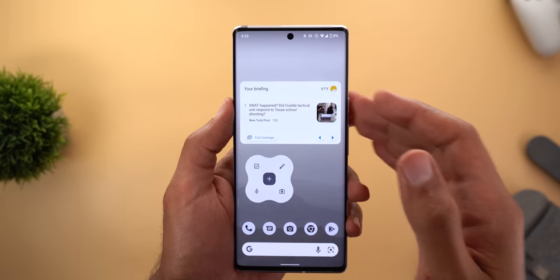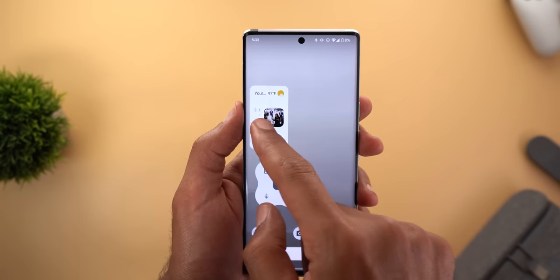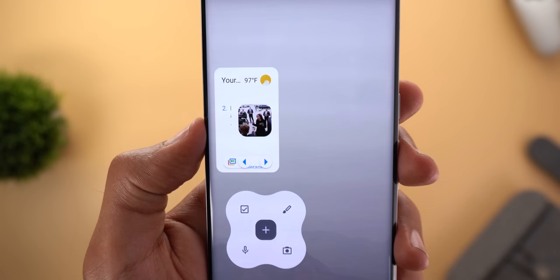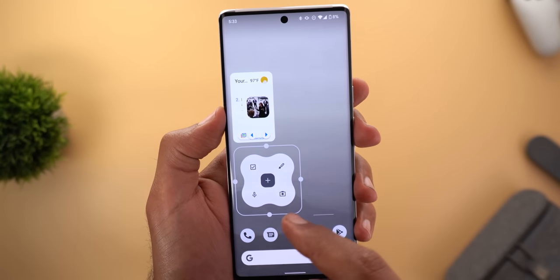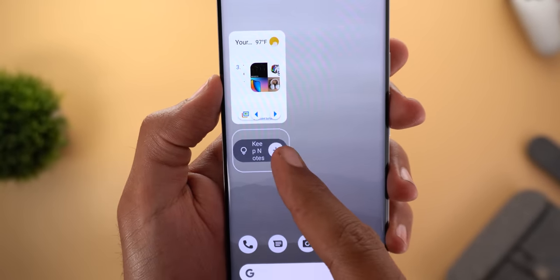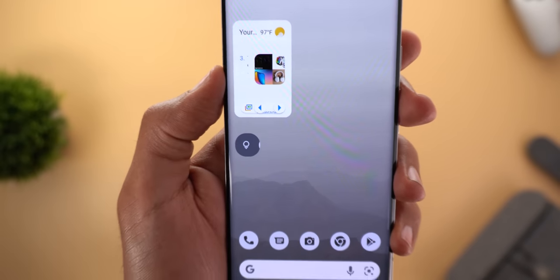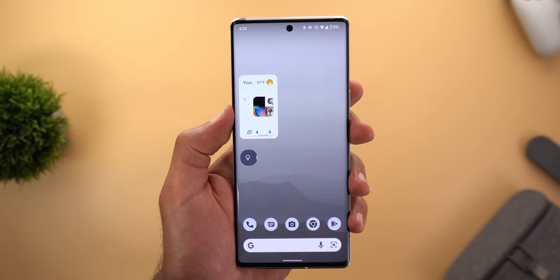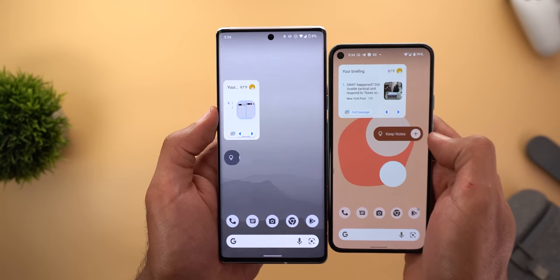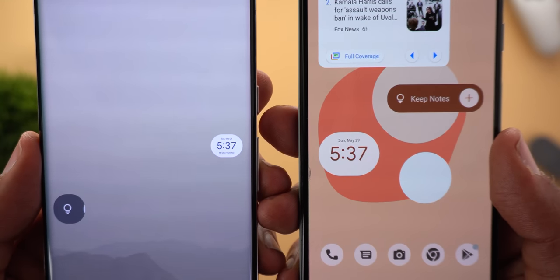Google News and Keep Notes also got smaller widget sizes. For Google News, this is the smallest size available, though the app isn't yet optimized for it. Keep Notes similarly got a new shorter size — and even shorter — until it looks like a button, and tapping it takes you directly to the app. Compared to the previous version, these are noticeably smaller than what was available before.